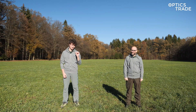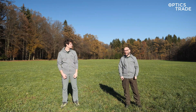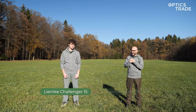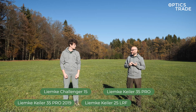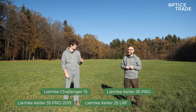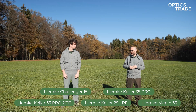We have quite a few Limke handheld thermal monoculars here today — I think four. We have the small Challenger 15, their most affordable and really compact device. Then we have the Kyler 35 Pro, and we have two of them: the Kyler 35 Pro and the Kyler 35 Pro Edition 2019. And then we have a Kyler 25 LRF — the laser range-finding model. So that would be four handheld monoculars. We also have one thermal attachment — the Merlin 35 — their mid-range thermal attachment which is able to record video.